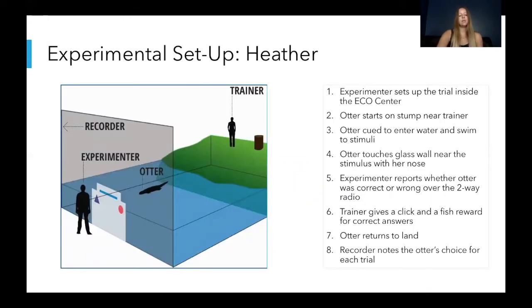For Heather, the setup was to have the zoo trainer outside with the otter standing near a tree stump. The experimenter and recorder inside would get set up with the stimuli and let the trainer know when they were ready to start a trial. The trainer would then tell Heather to jump onto the stump and point to the window where the stimuli were and say 'target.' Heather would then jump into the water and swim towards the stimuli, go up to the glass, and use her nose to touch in front of one of the stimuli to make her choice. The experimenter would tell the trainer if Heather chose correct or wrong. If correct, the trainer would throw a piece of fish into the water and cue Heather to return to land. If wrong, the trainer would just cue Heather to return to land.